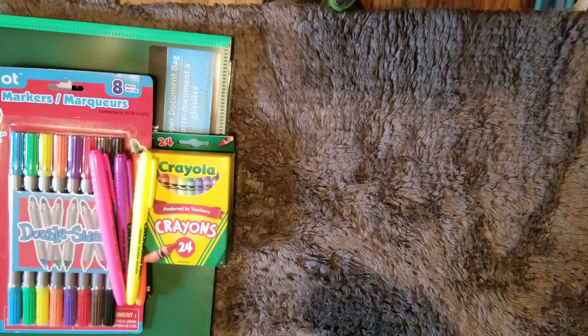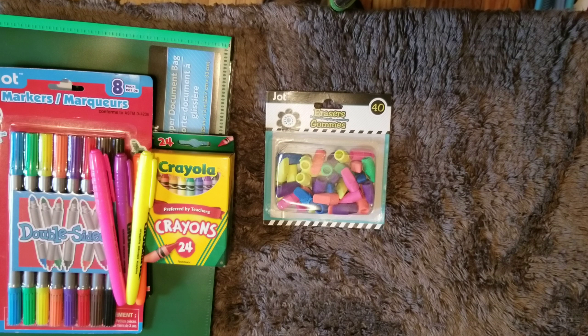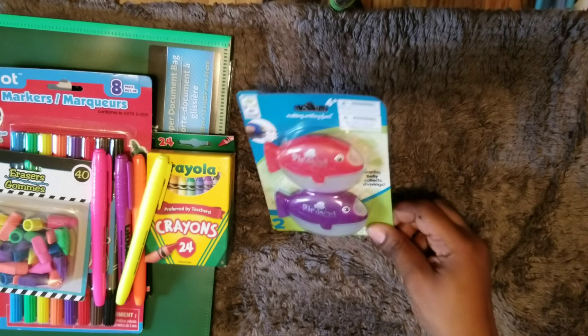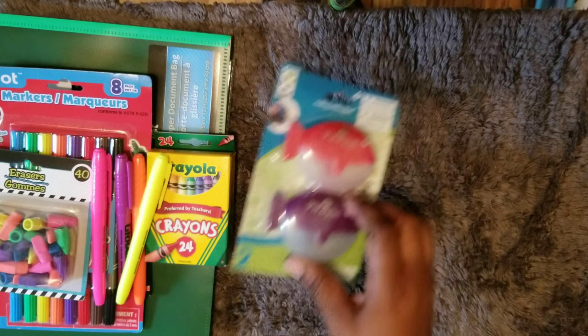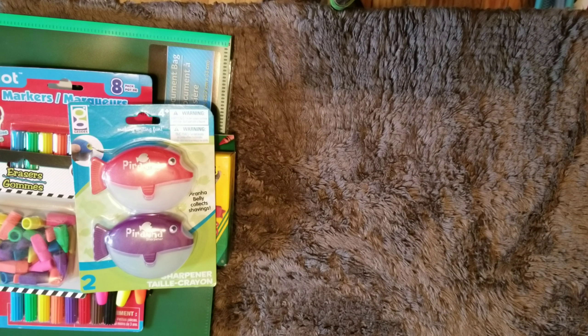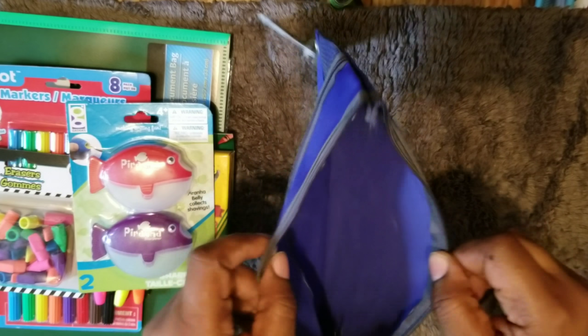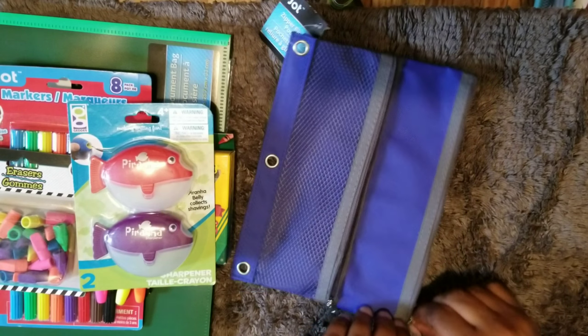We have these erasers. And then these sharpeners — always need a pencil sharpener. These are so cute, they're called Piranha. The belly right here catches the shavings. I would have got one for myself but that was the only pack I saw. Also here is a pencil case — it opens in the front and there's a pocket here too. If the student has a binder, they can put this in it; if not, you can still use it.